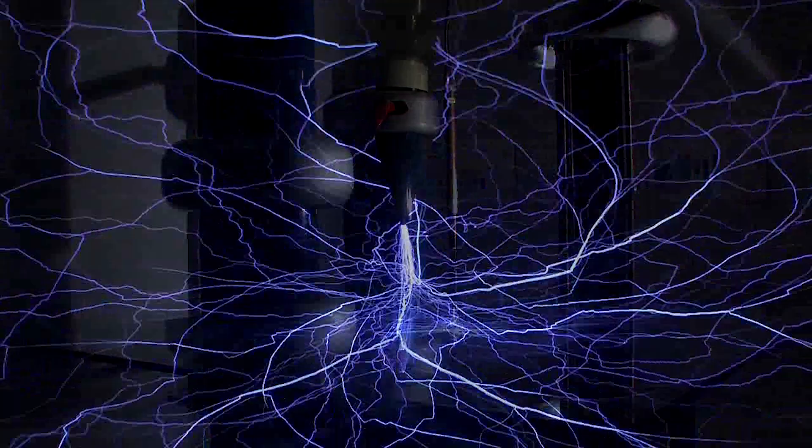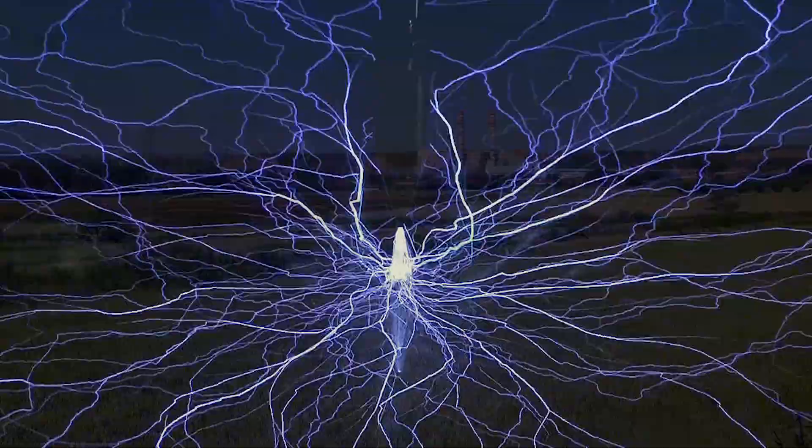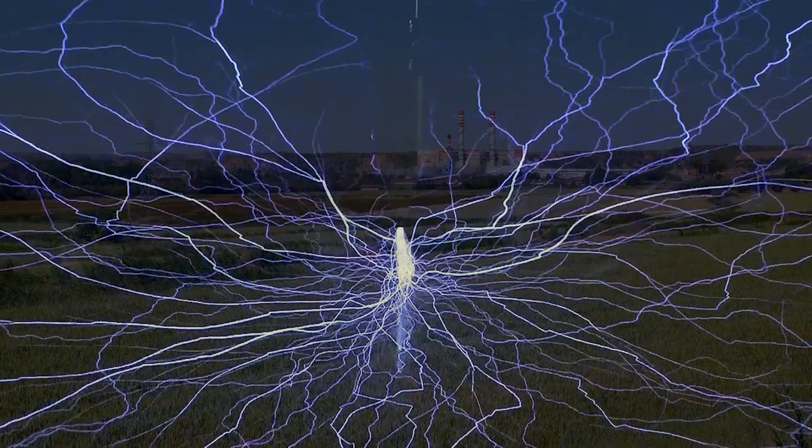Electrical energy — today's world cannot function without it. Electricity is produced here, so how do we get it to where you are?